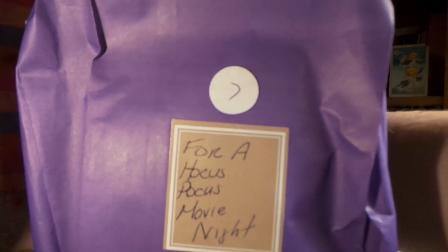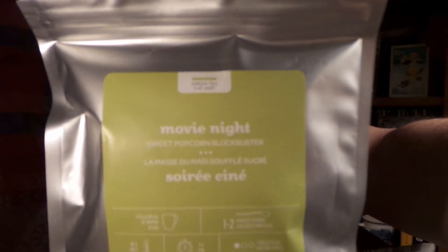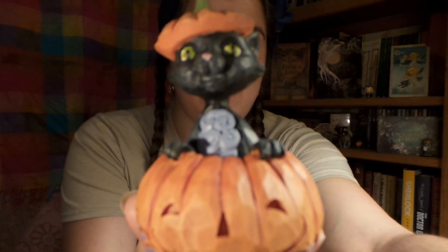For Hocus Pocus movie night! We have some tea — we all know how much I love my tea. It's movie night, and number seven... oh, look at that, it's so cute!